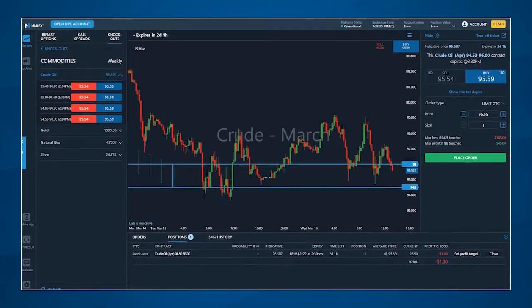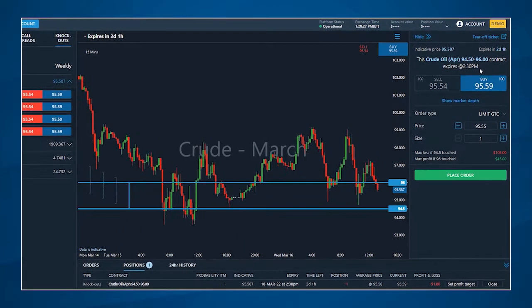An important rule when trading is to constantly monitor the risk you're taking versus any potential rewards. Just because there's an expiration associated with a contract does not mean you have to wait until then to see what happens. You can choose to close the position early if you want — either to lock in profits or limit losses.